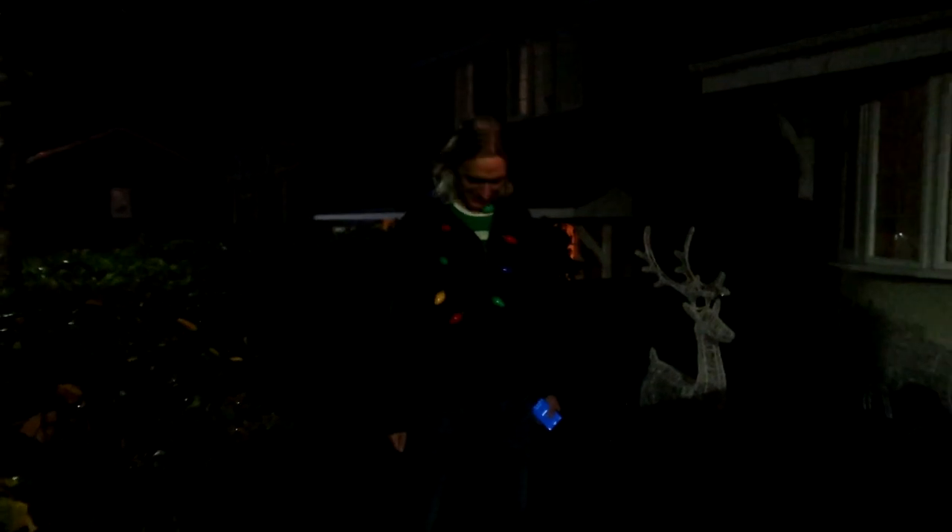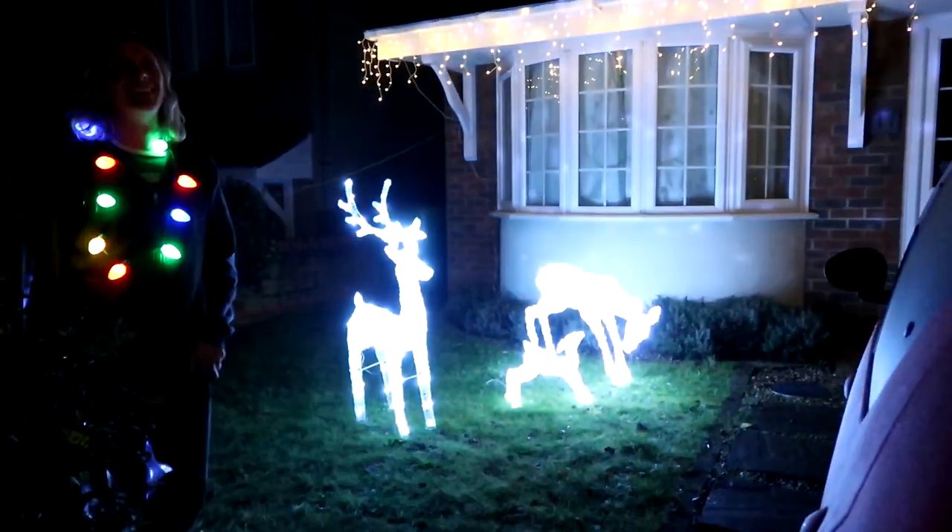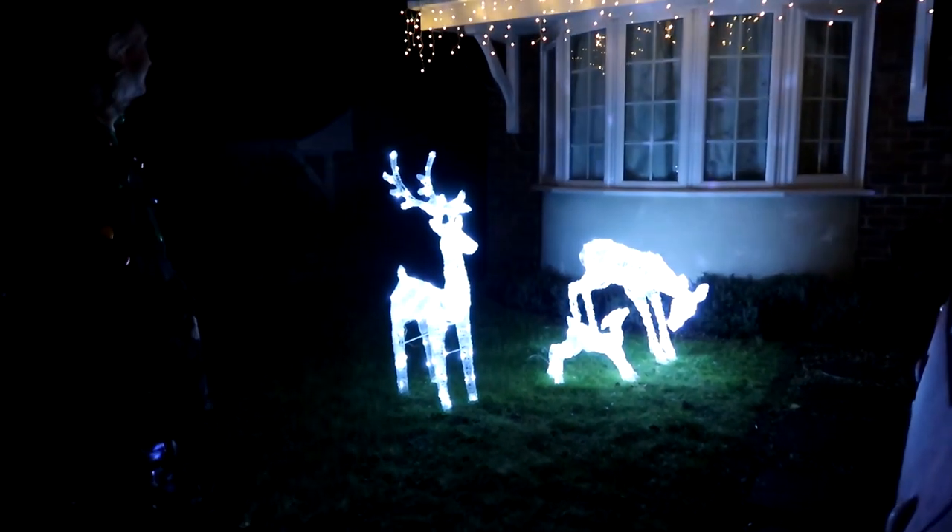We are outside because Adam tells me he sorted out the Christmas lights on the outside of the house, so we'll feel very festive outside as well as inside. So Adam, you're gonna just put them on? Three, two, one. They are very lovely but what about the house? Three, two, one. Yay! I love those reindeers.